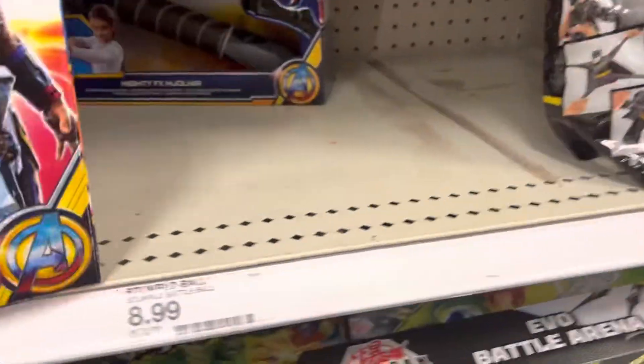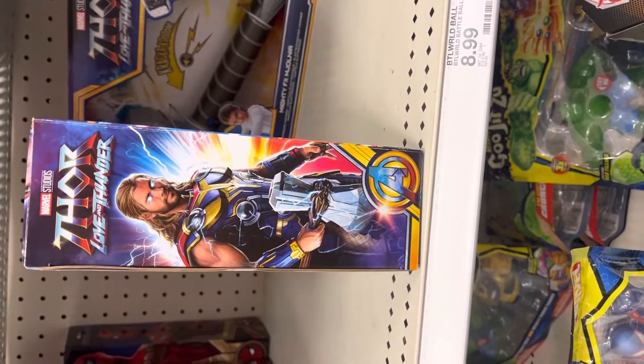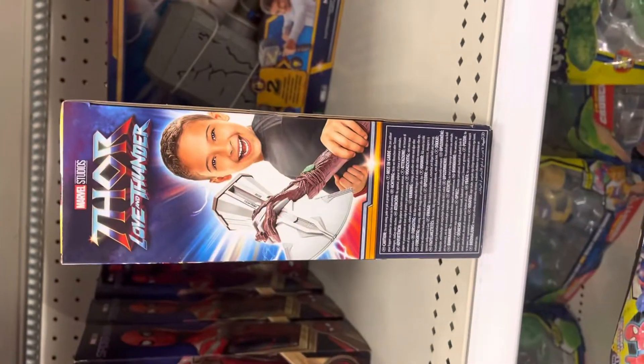And then here is another side right there. There's a marvelous piece — throwing thunder. And then the kid holding a stormbreaker right there, pretty cool as heck right there.